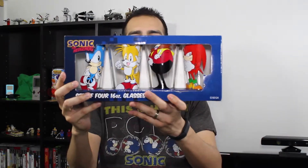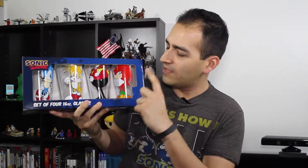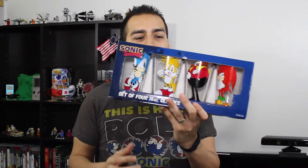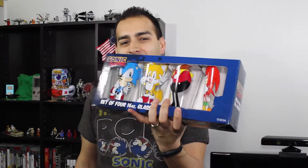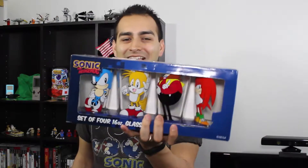First up I got these — these are Sonic the Hedgehog set of four 16-ounce glasses. It comes with four glasses featuring Sonic, Tails, Eggman, and Knuckles. These glasses are really cool; I got them for Christmas from my brother. The print is really nice, the colors really pop out, and hopefully it shows on camera. They're pretty decent sized at 16 ounces, so if you like drinking boba, Coke, water, whatever it may be, these glasses are really cool.